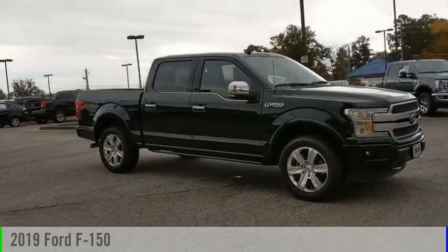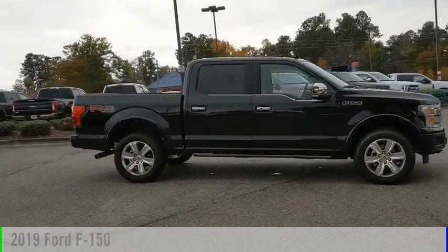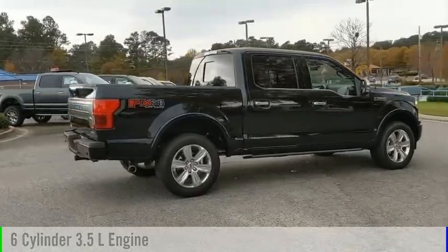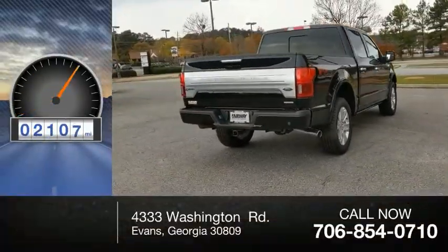Make a great choice today with the 2019 F-150. This vehicle is powered by a four-wheel drive, six-cylinder, 3.5-liter engine and comes with an automatic transmission. This vehicle has less than 3,000 miles.